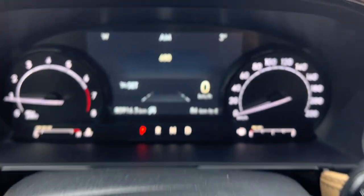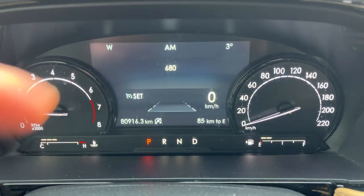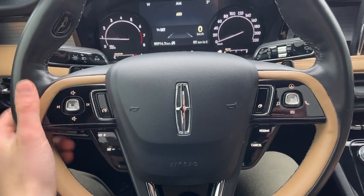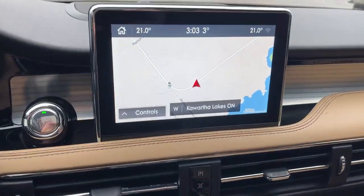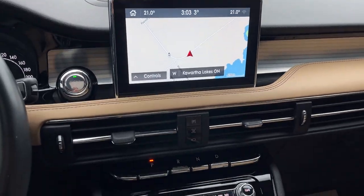Stepping into the vehicle, you do have a customizable digital display right behind the steering wheel. As you can see, this vehicle only has 80,900 kilometers. This was a lease return to the dealership and it has no accidents. You do have cruise control on the steering wheel, voice-activated navigation on the center 8-inch display, and a reverse camera. It is Apple CarPlay and Android Auto compatible.